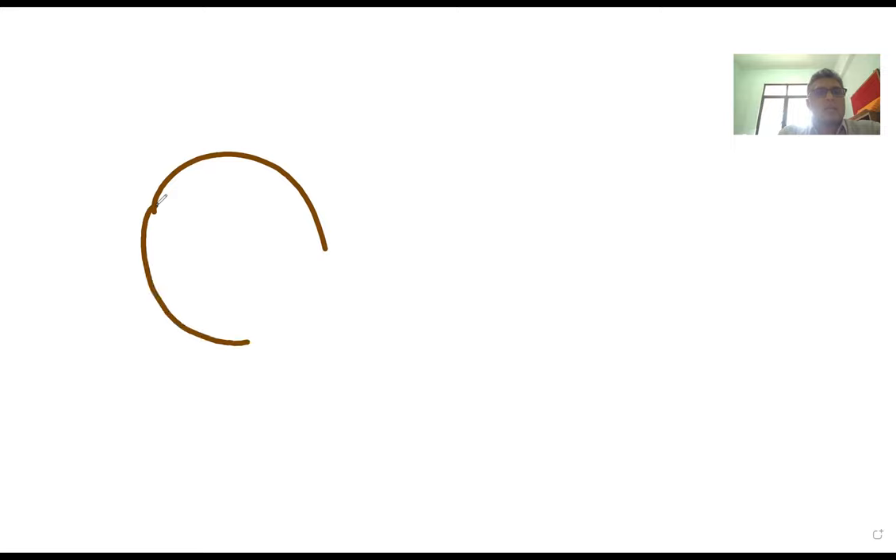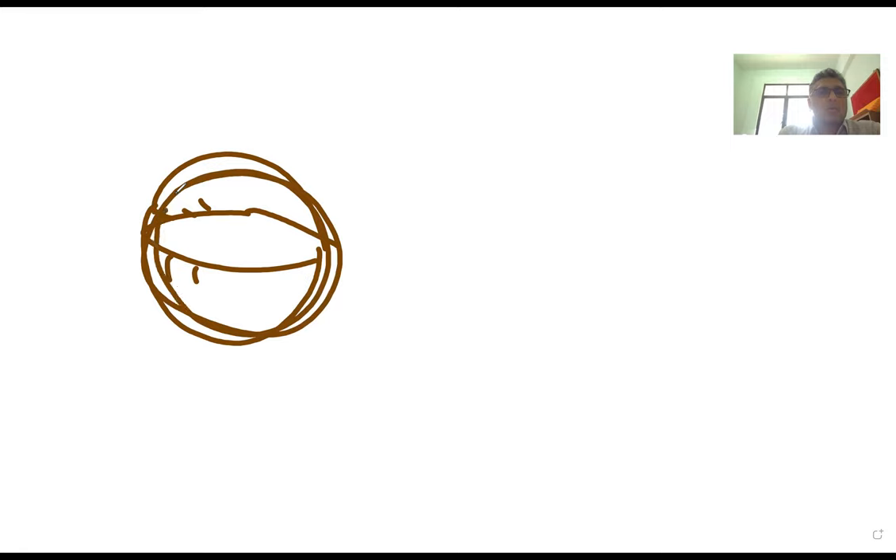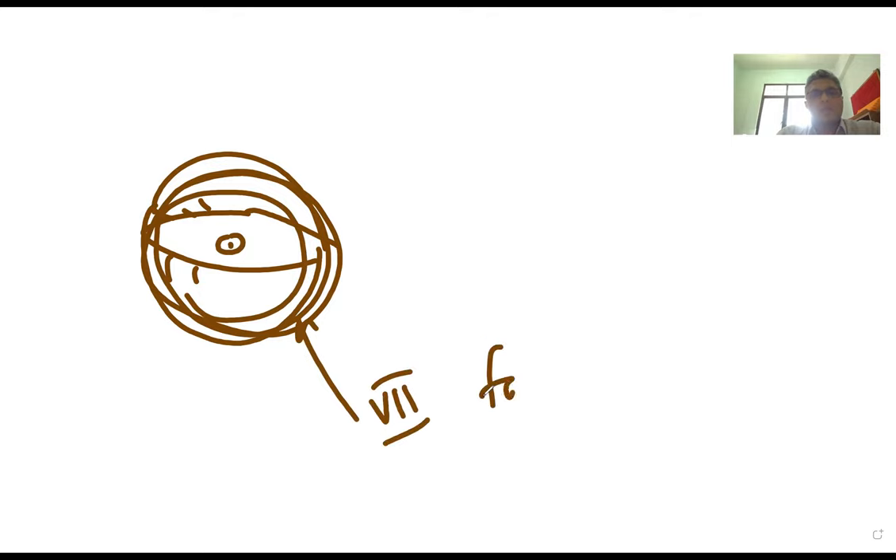To explain further: if you consider the orbit, you have the orbicularis oculi muscle surrounding the eyeball — this is supplied by the seventh cranial nerve, the facial nerve. The action of the facial nerve on the orbicularis oculi is to close the eye. The levator palpebrae superioris muscle is attached to the upper eyelid; when it contracts, it opens the eye.